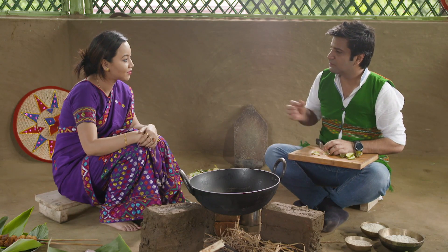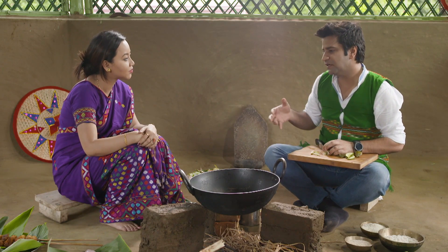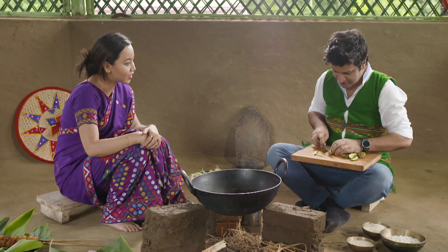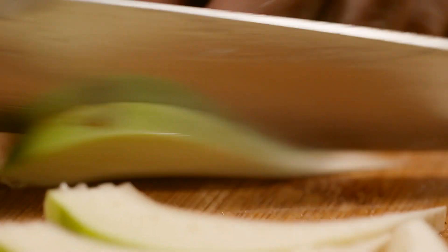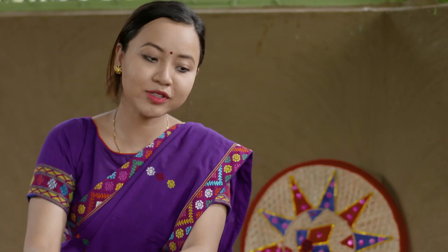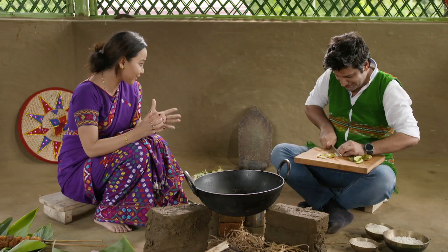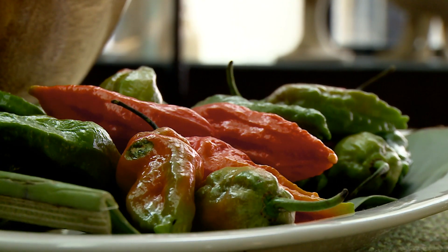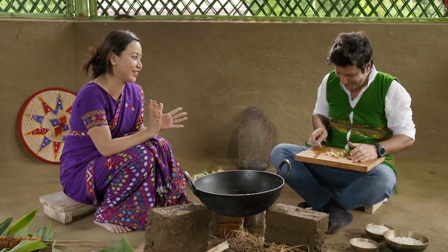When you come to Assam, you realize that there are so many different communities, and their food, recipes, and masalas are very different. What is the Missing tribe's food specialty? We don't use much spice in the food, but if you have the food, it will be spicy.